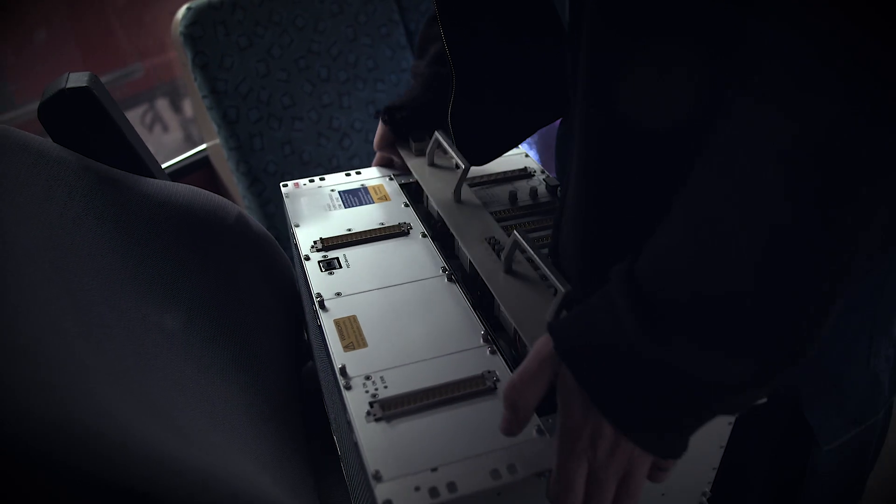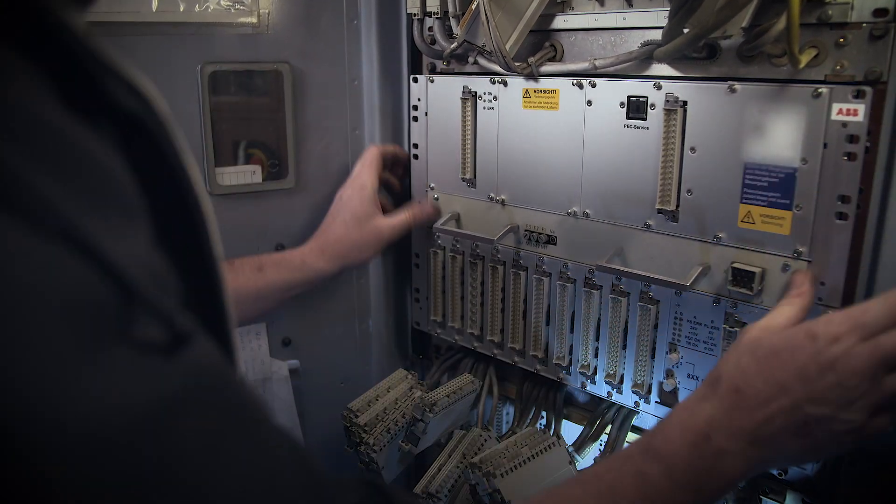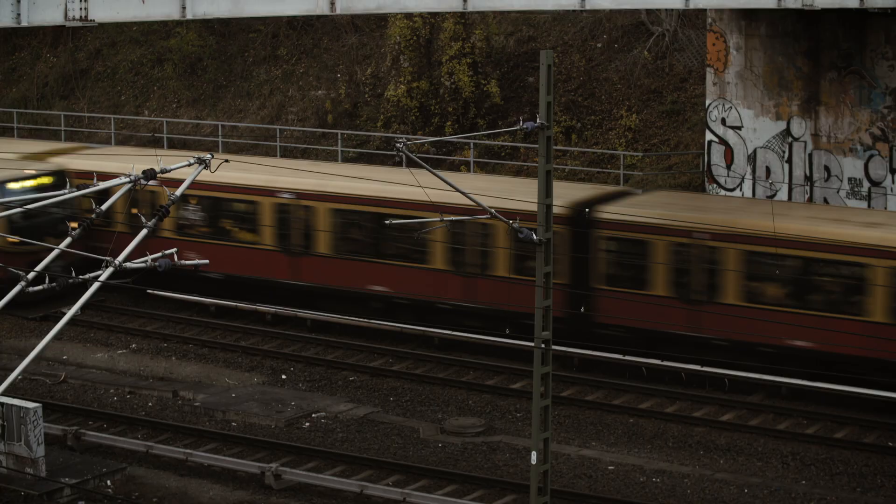Using the plug-and-play principle, worn and defective components of power electronic systems are returned to their original function. This is done by partial modernization rather than a full rebuild.